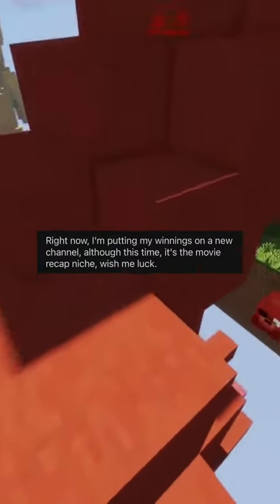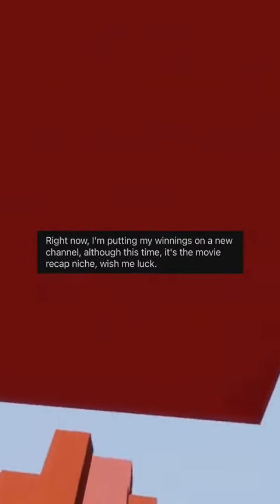Right now, I'm putting my winnings into a new channel. Although this time it's the movie recap niche — wish me luck.